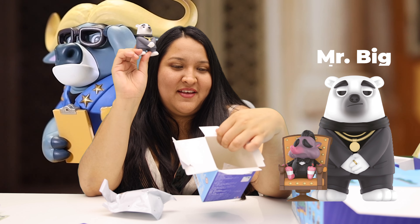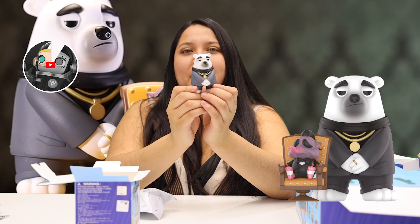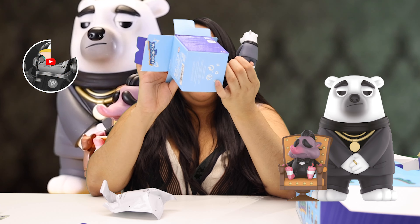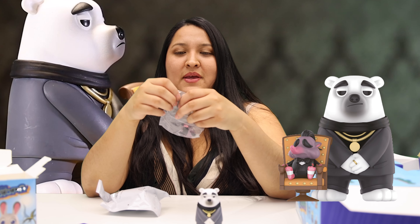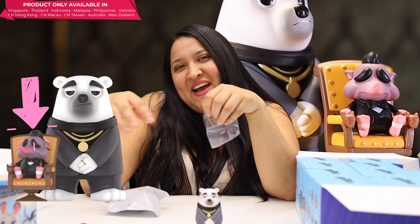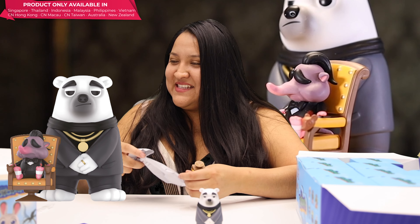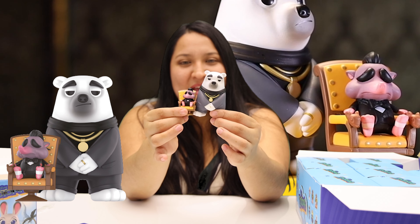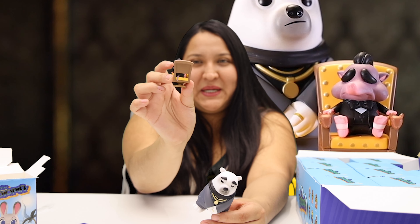Oh, I got Mr. Big! Do you remember this character? He is with Mr. Big, and what I love is that Mr. Big's tail is here, behind the chair.